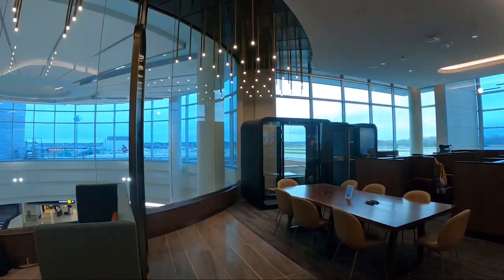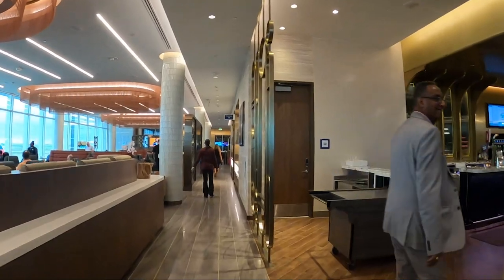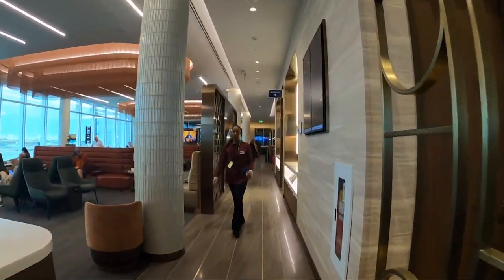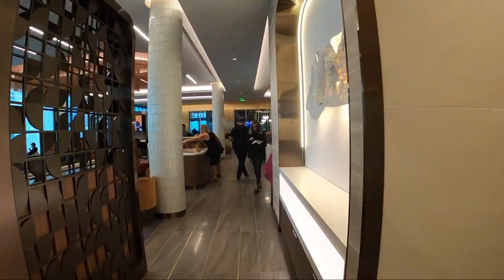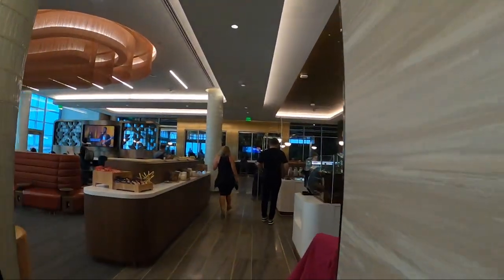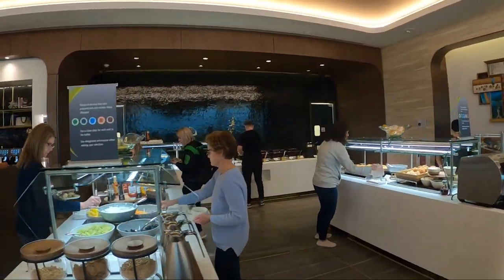It has several different zones and areas. Big things to note is that it has two bars, which is going to be amazing — and they're huge bars. And here is the food station. All of the food has been curated by local Minneapolis chef Justin Sutherland.